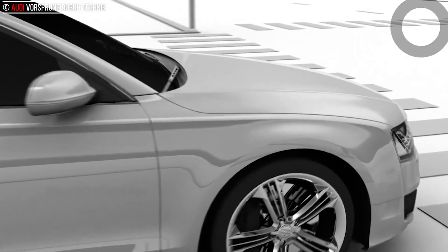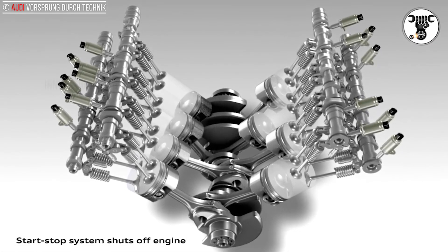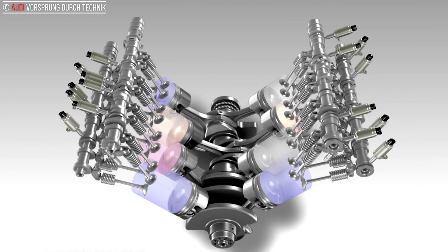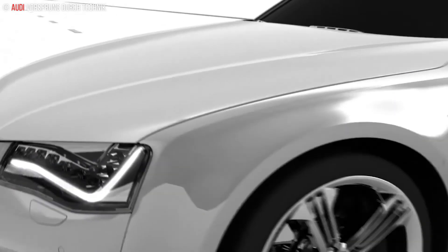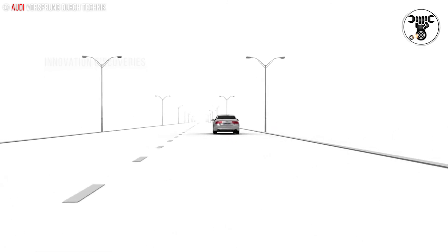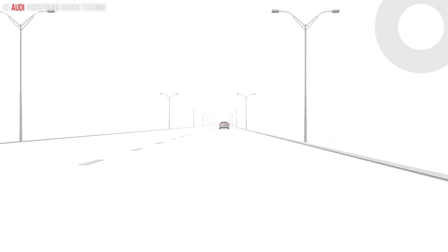When the new 4.0 TFSI is running in four-cylinder mode, it generates a certain amount of engine vibration and drumming noise of what is known as the second order. These are not typical of a V8, but the counter vibration generated by the active mounts reduces them to an undetectable level. At idle speed with all eight cylinders in operation, engine excitation of the fourth order occurs — this too is largely eliminated by the active engine mounts, so that the engine appears to be running even more smoothly.